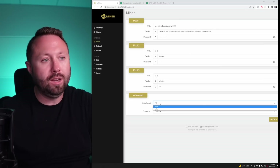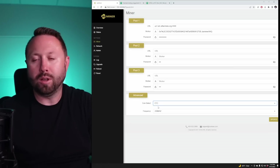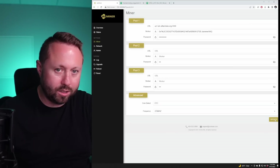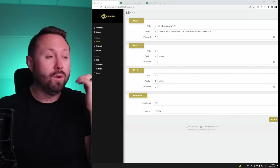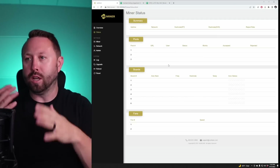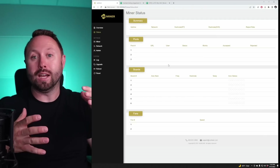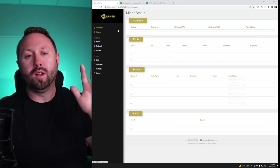One thing you have to make sure you do is switch it from Ethereum to Ethereum Classic. And then also change the frequency from 200 to 225 megahertz — I always run it at the best we can. It's going to take some time; if you remember with some of these other units, it takes 30 to 45 minutes to actually start hashing and seeing it on the pool. We'll let this run and do its work.